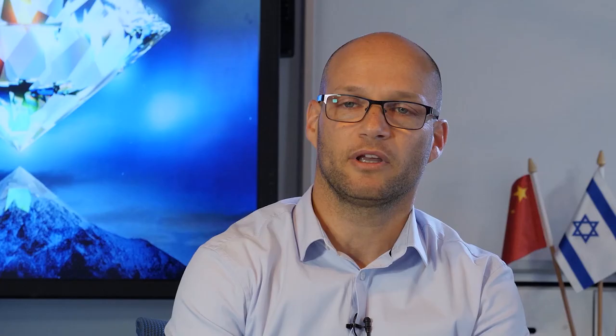The second parameter is the clarity of the stone. The intensity and the location of the inclusions has a strong impact on the light performance grade. The third parameter is the polish of the stone — we are able to see the lines of polish reflected in the light measurements.